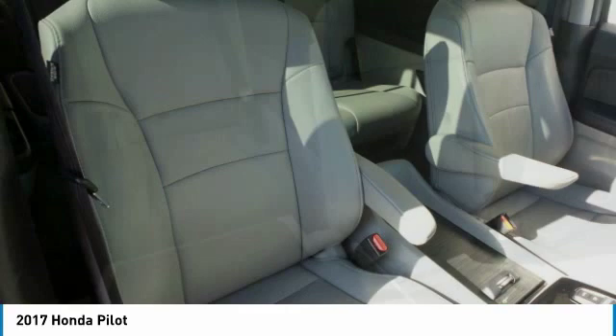9 convenient locations. 12 top-selling brands. And over 4,000 new and used cars and trucks online at edmartin.com. Ed Martin is the only name you need to know. Thank you.